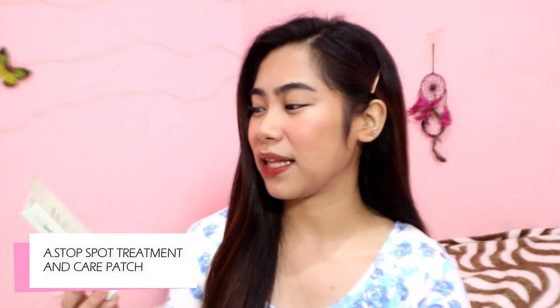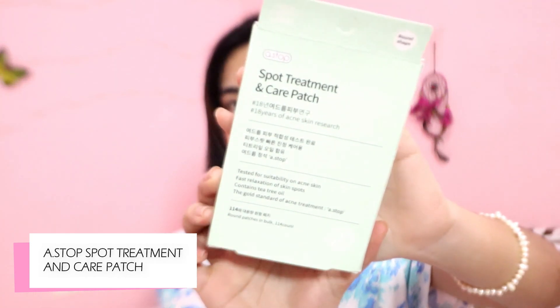Then for the last product — ito hindi siya pinapahid, but dinidikit siya ngayon. This is the A-stop Spot Treatment and Care Patch. Ang nagandahan dito sa Spot Treatment and Care Patch na ito, meron siyang tatlong pack na ganito. Tapos yung isang sheet na ganito ay merong 38 pieces — 30 pieces na maliliit na round-shaped na pimple patch, and 8 pieces na malalaki kapag sobrang malaki yung pimple mo.